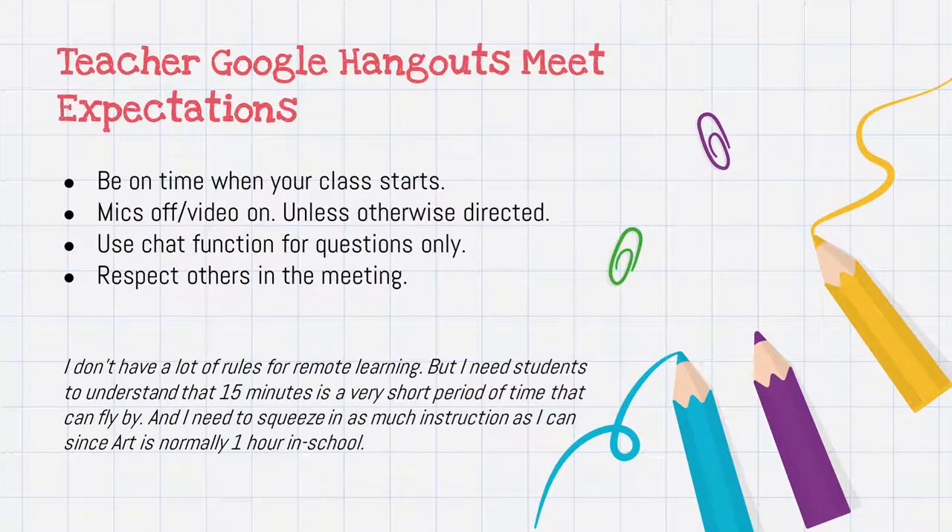Next slide — Google Hangouts Meet expectations. It's pretty simple: be on time when your class starts, mic off, video on unless otherwise directed. Use the chat function for questions only. We've had issues in the past where chat has gone a little crazy with the kids, and Google has not yet implemented a way to mute chat — I know Zoom has it, but Google Meet as of September 6th does not. Respect to others in the meeting, and that's basically it.